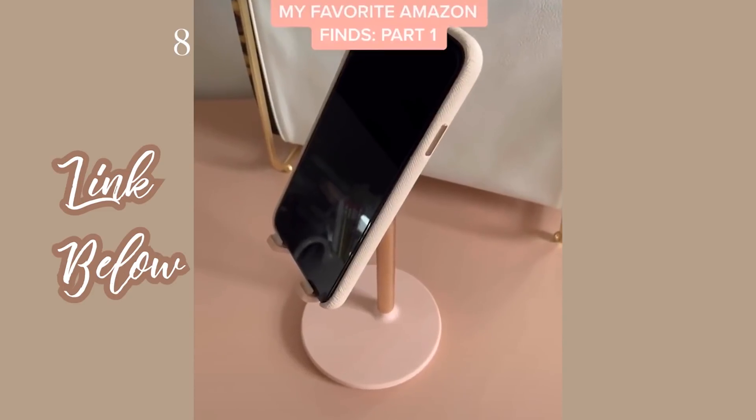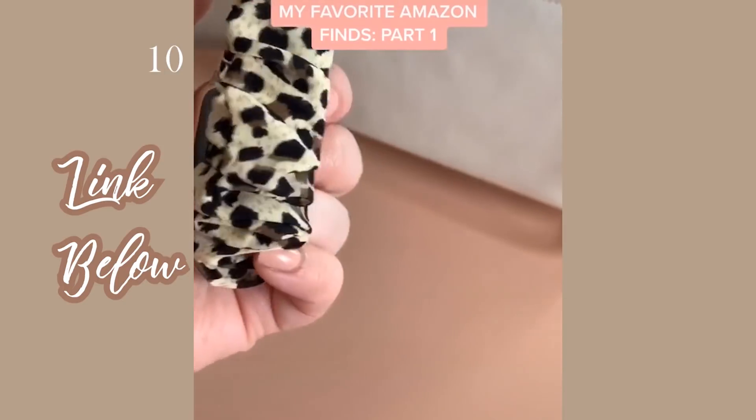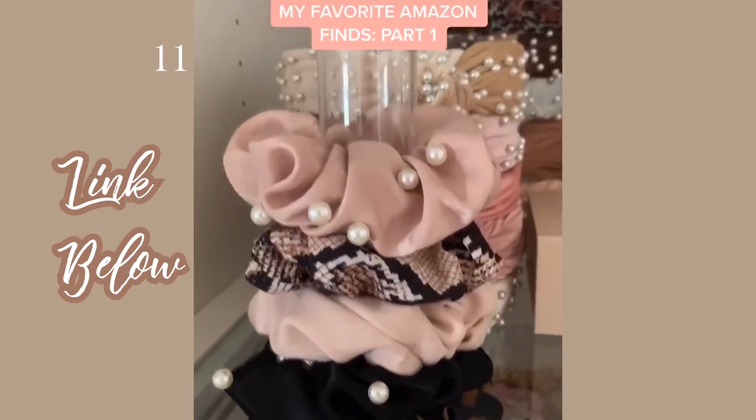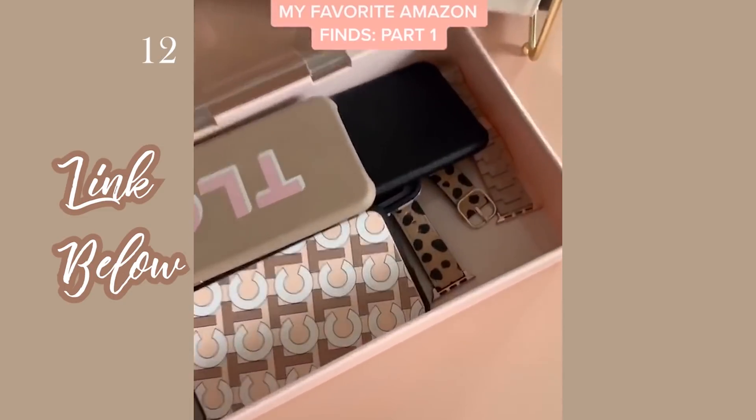My favorite Amazon products, part one: a cute pink iPhone stand, a designer look-alike planner with rose gold hardware, a leopard Apple Watch band that looks like a scrunchie, a really cute stand to organize my scrunchies, and a super cute bin to organize all of my phone cases and Apple Watch bands.